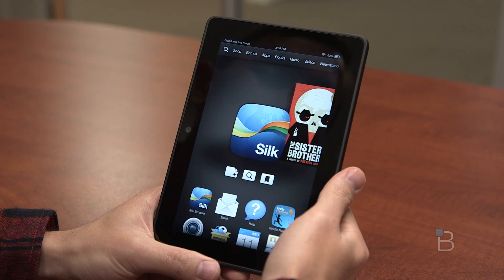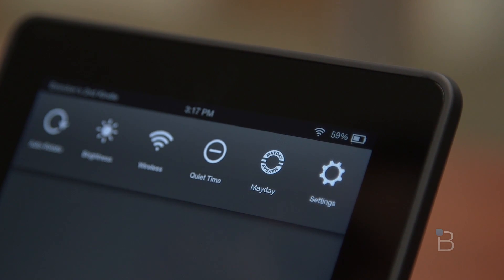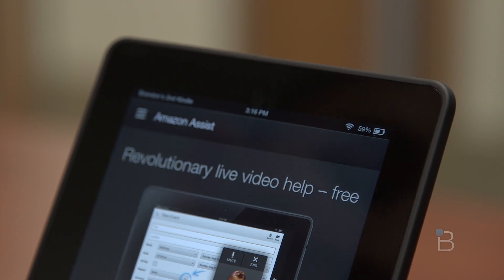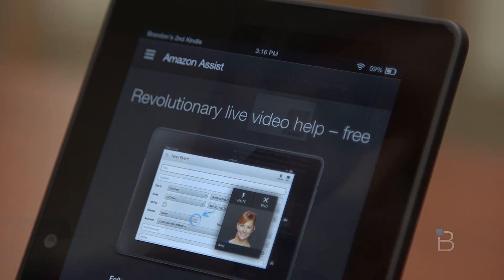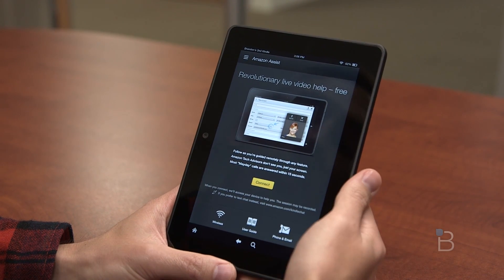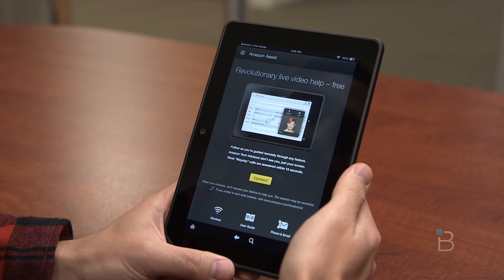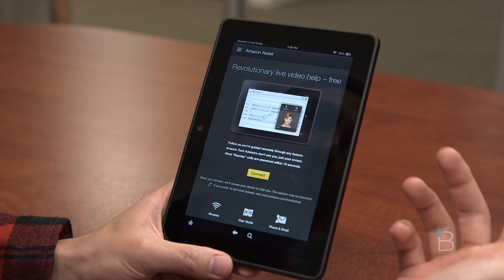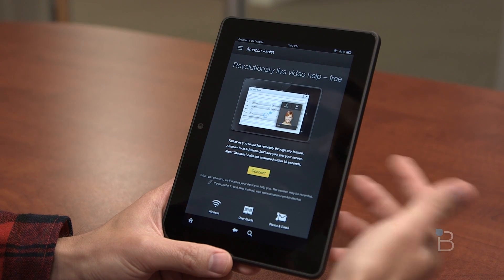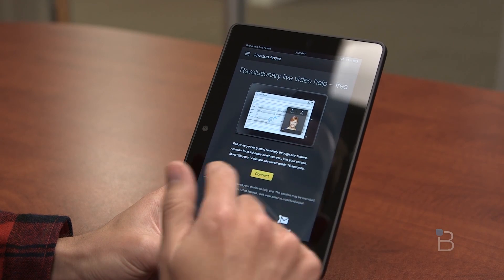What's up guys? This is Brandon with TechnoBuffalo. I got here the Kindle Fire HDX 7-inch. I just wanted to show you guys the unique customer service Mayday feature. It comes with every HDX tablet and basically it allows customers to call Amazon customer service 24/7, 365, any time of the day. It's free with every tablet and they help you with basically anything you need, whether it's finding an app, editing a picture, or just changing settings on your tablet. So let's go ahead and check it out.